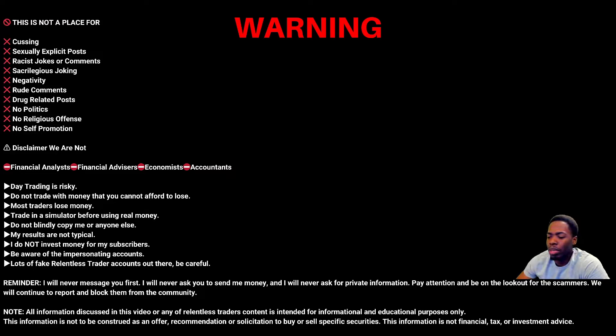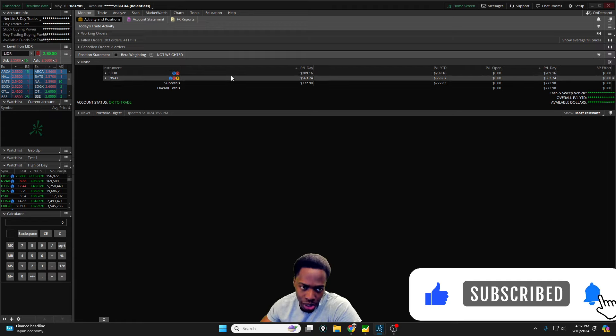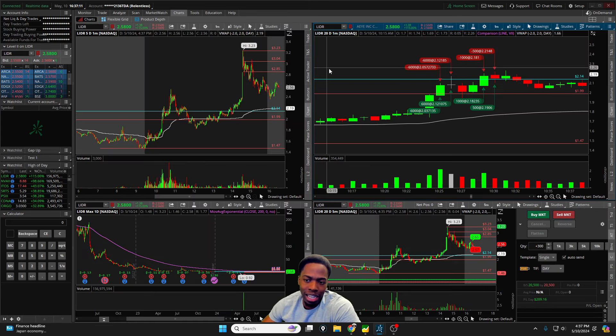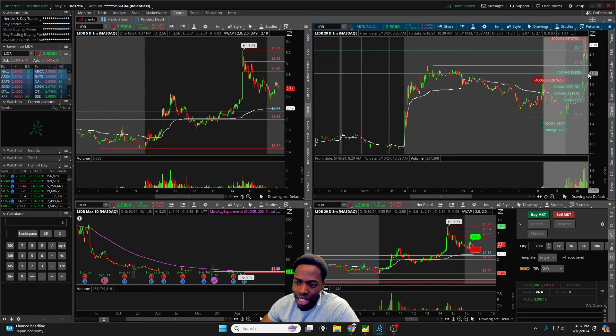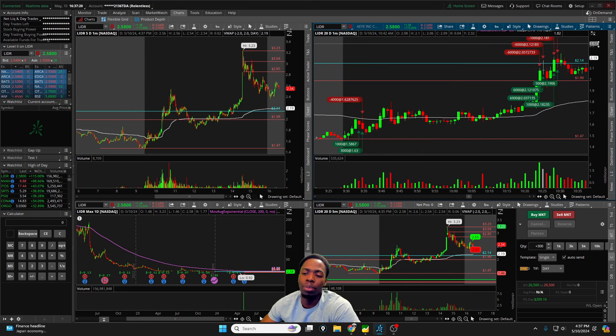Let's jump into the recap. We traded two symbols today — LIDR and NVAX. It wasn't a bad day, it was a pretty quick day. Coming in, the goal was to be patient and disciplined: try not to start super red early, and if we see momentum, look to be a little more aggressive while keeping tight risk.